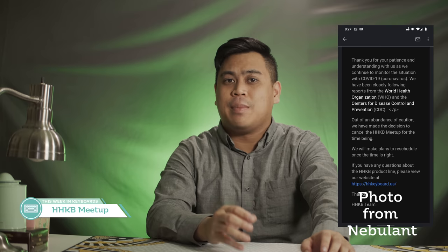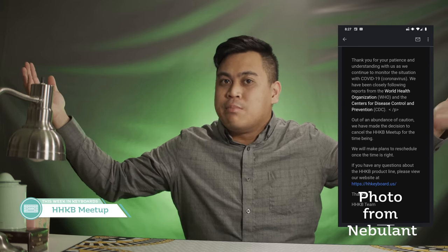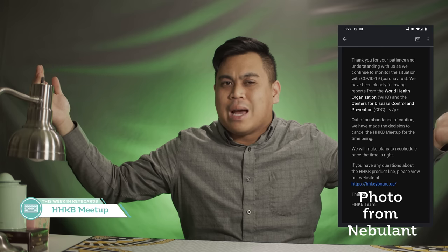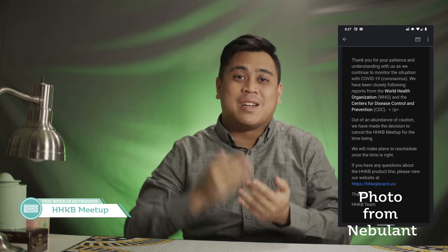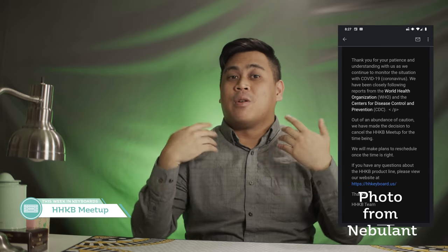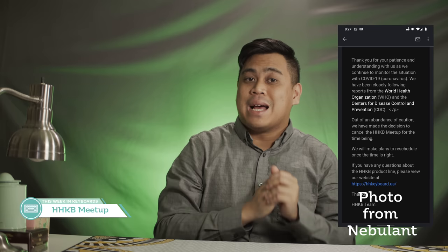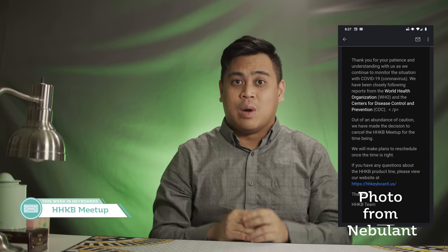Last in the news is the unfortunate cancellation of the HHKB meetup in NorCal due to current world events. I just want to report this because I hope when the main event is rescheduled, we can have a speaker from Topre come and speak, as well as Wada-sensei, designer of the HHKB, come over to impart their wisdom and answer our burning questions.